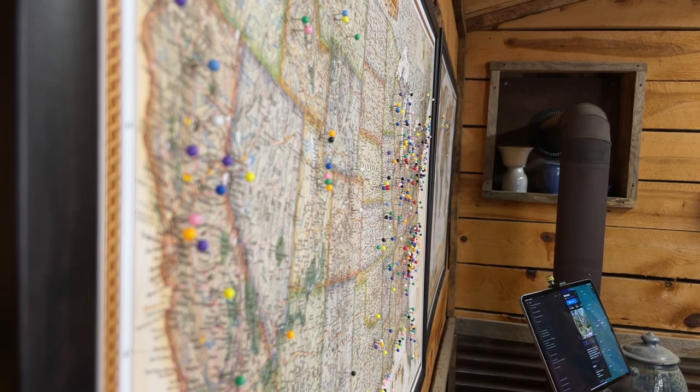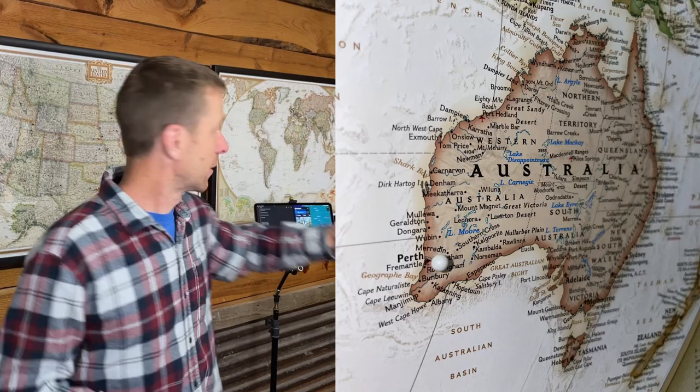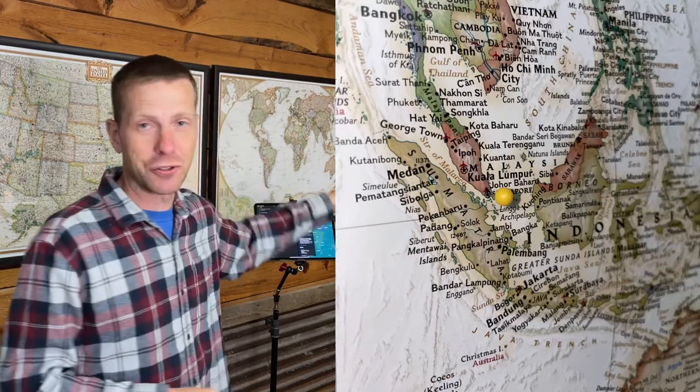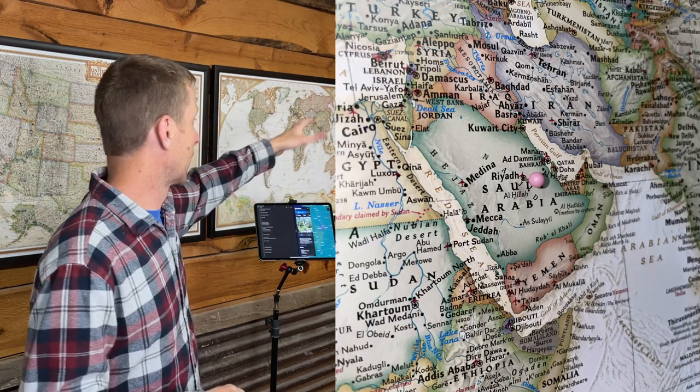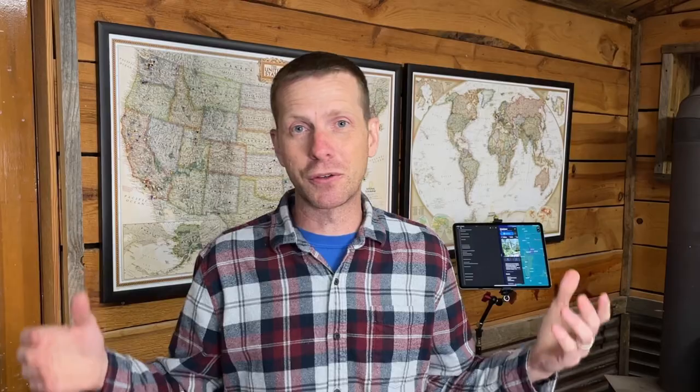In the last two and a half years I've sent packages to that many places, including several international places. The farthest I'd say is Australia, then Singapore, Saudi Arabia, and several places in Europe and Canada. Thank you all so much for your support on the videos and for buying pieces from me when I do online sales — it just blows me away every time. I know my online sales compared to some people are minuscule, but I'm very thankful for every bit of it.